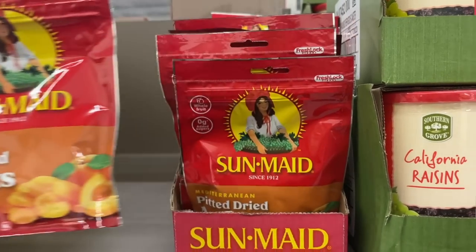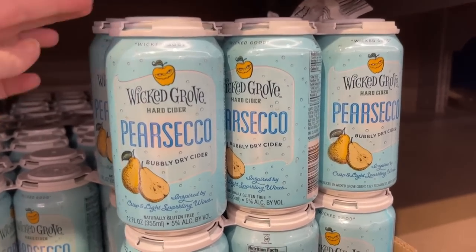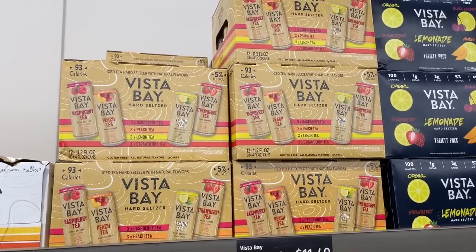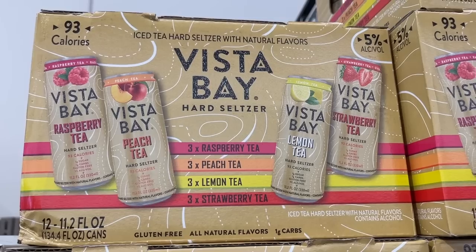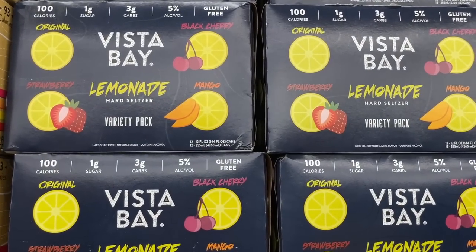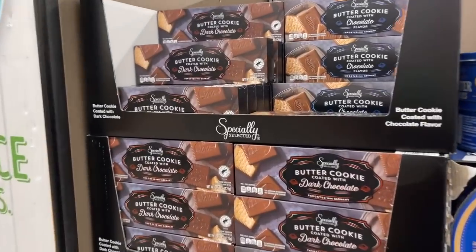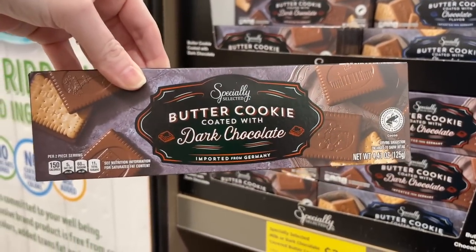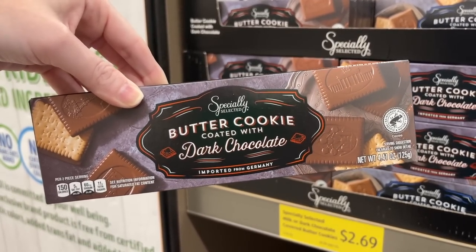We got some Prosecco, Wicked Grove cider I haven't seen before, and Vista Bay hard seltzer - raspberry tea, peach tea, lemon tea, and strawberry tea - plus the Vista Bay lemonade hard seltzer variety pack with original, black cherry, mango, and strawberry. I saw somebody on the Aldi Facebook group using the marshmallows for s'mores and it's a genius idea!